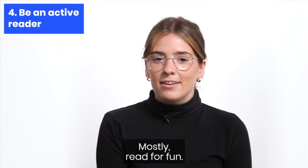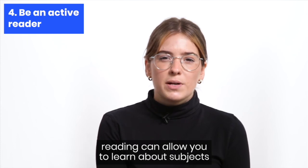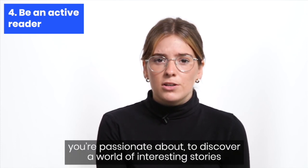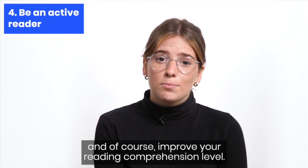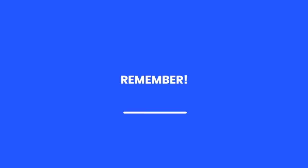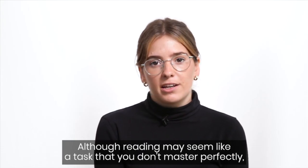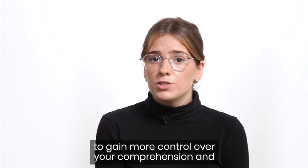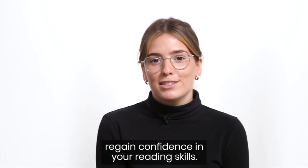Mostly, read for fun. Although having difficulties often leads to a lack of interest, reading can allow you to learn about subjects you're passionate about, to discover a world of interesting stories, and of course, improve your reading comprehension level. Although reading may seem like a task you don't master perfectly, know that there will always be strategies that will allow you to gain more control over your comprehension and to regain confidence in your reading skills.